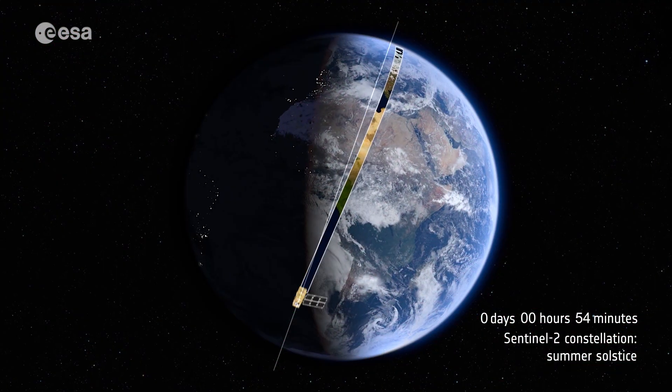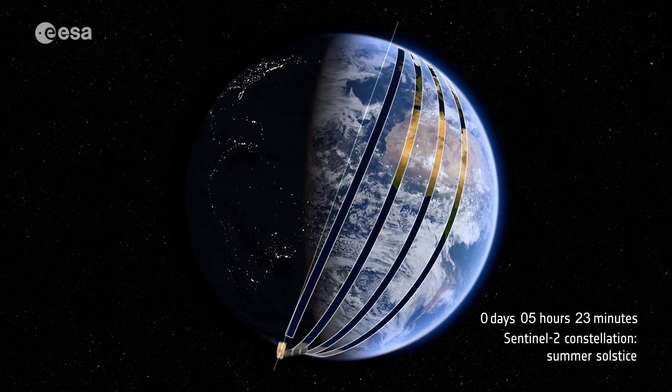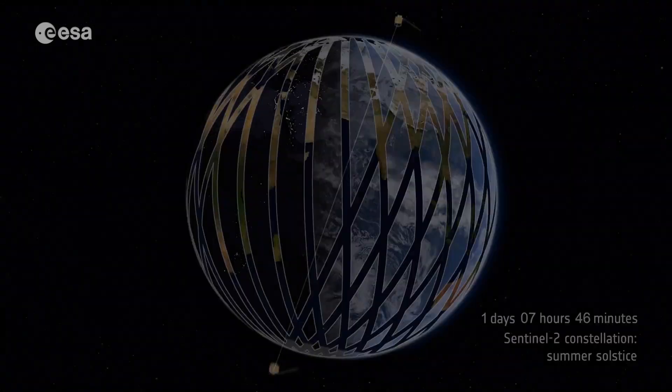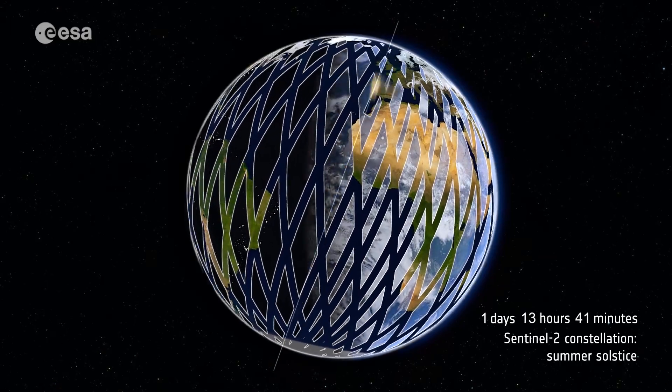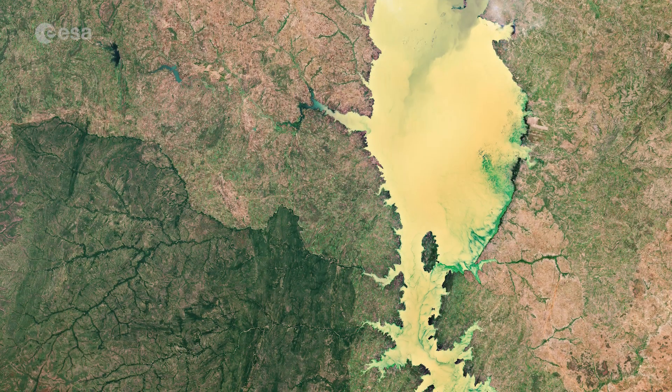Sentinel-2 is a two-satellite mission to supply the coverage and data delivery needed for Europe's Copernicus program. The mission's frequent revisits over the same area and high spatial resolution allow changes in water bodies to be closely monitored.